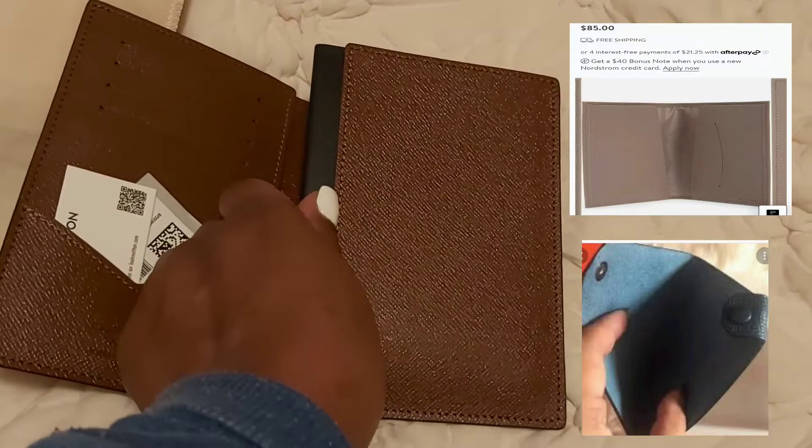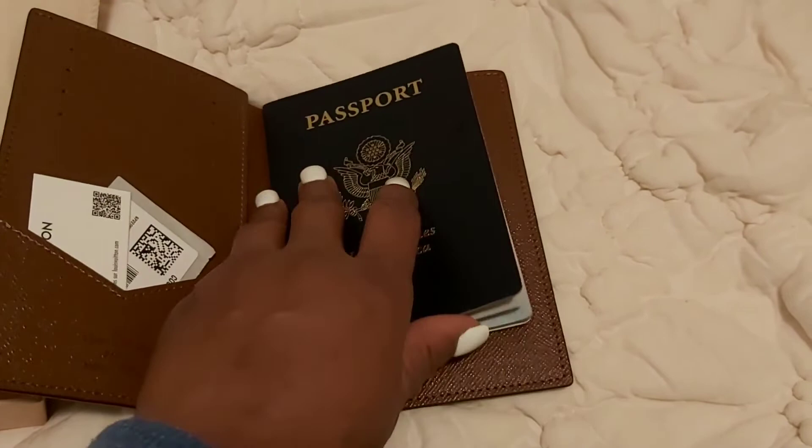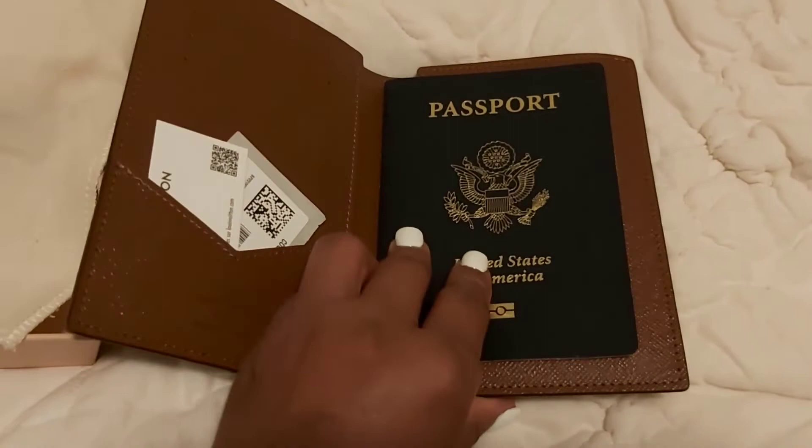I feel like this Louis Vuitton has everything that you need — you could even add a second passport cover on it. So I'm trying to decide between $365 for the Louis Vuitton versus the Hermès at $240 versus the Longchamp at $85. So I'm looking for a cheaper alternative.